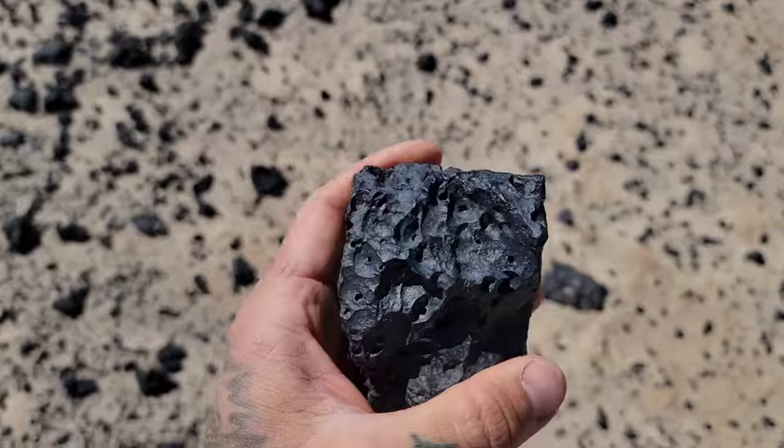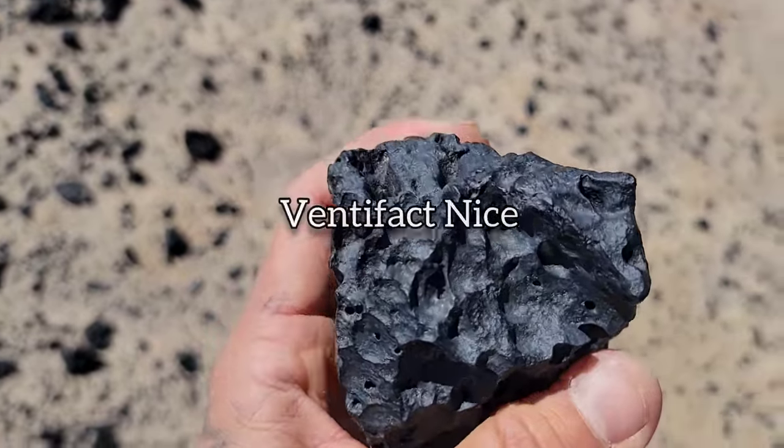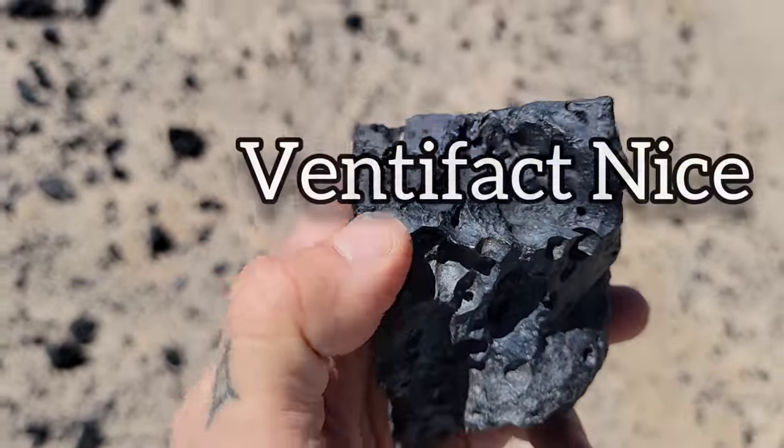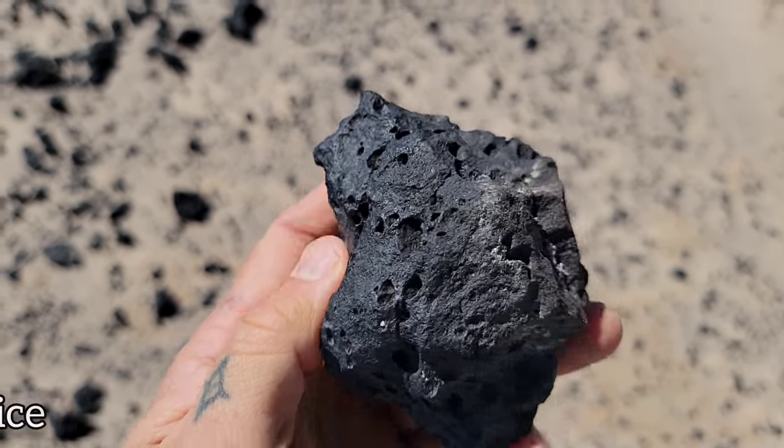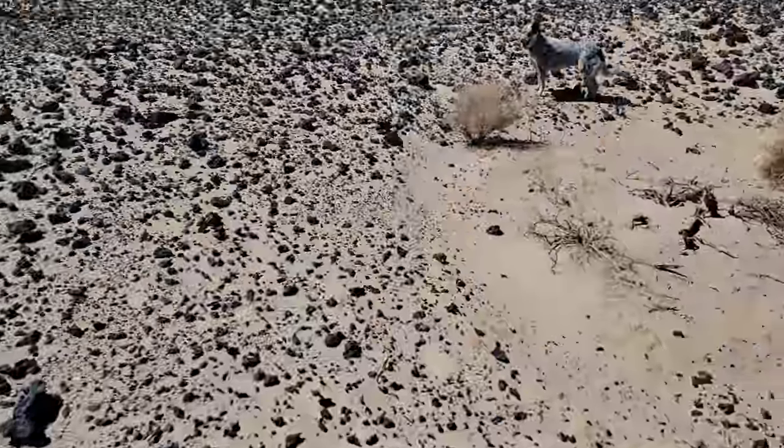Word of the day is ventifact effect. See that? Nice polishing, right? A few thousand years of just abrasion by sand grains will do you some good.